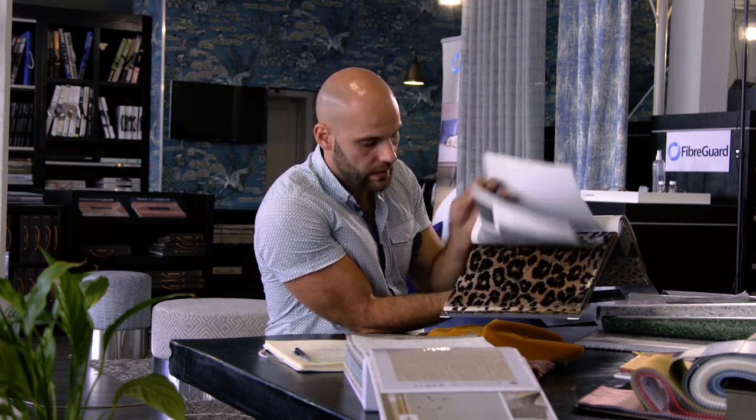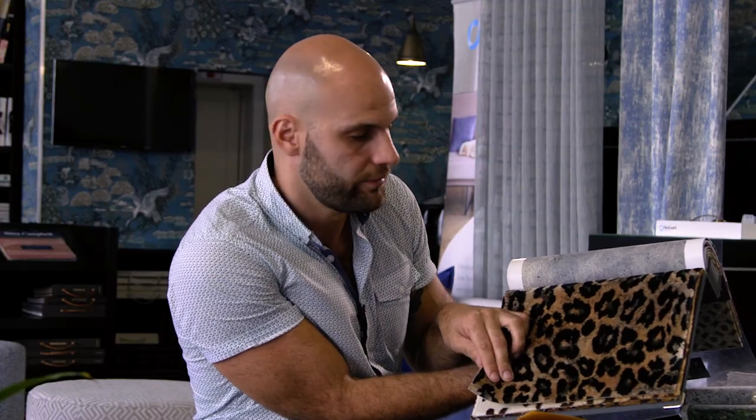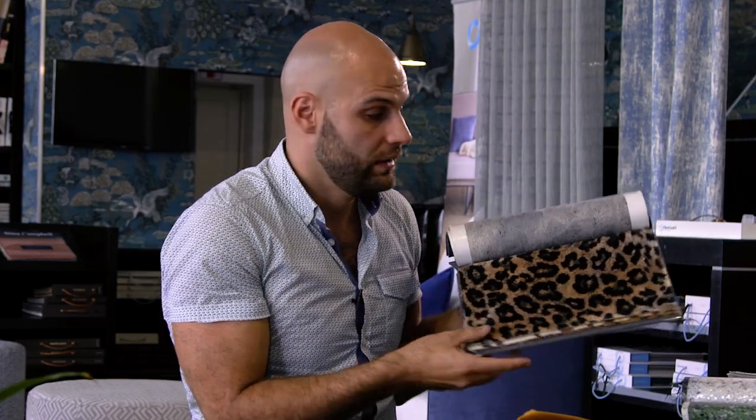Another trend to watch out for has to be the animal print trend. Animal print has come a long way, and you can be honest with yourself — there is a little bit of Fran Drescher in all of us. Animal print has a place in every home, and it is my favorite color, after all.